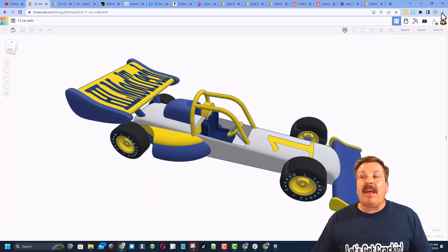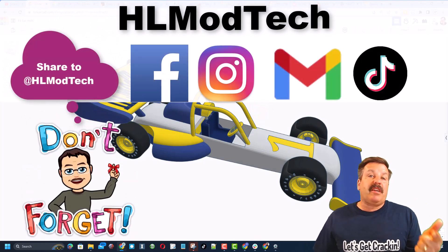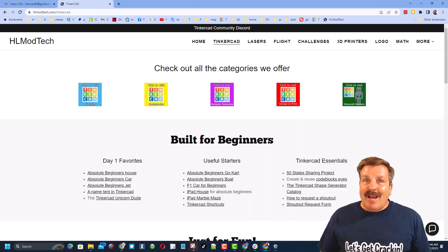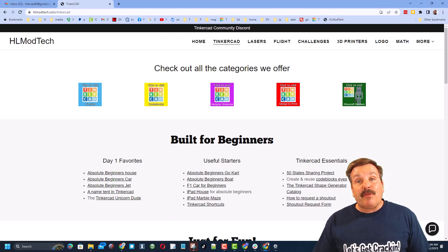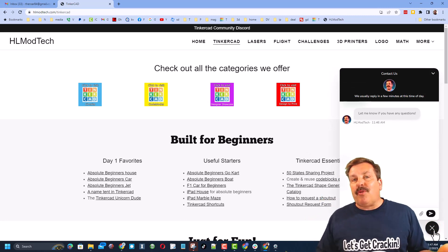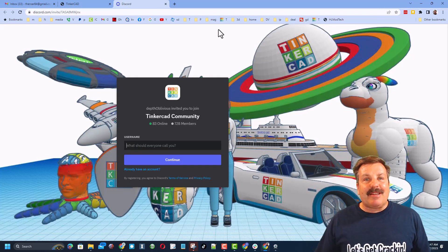Friends, remember in Tinkercad if you ever make something awesome — like say you complete my F1 car tutorial and make an epic version — you can share it with me easily. Just click the button, generate a link, copy it, and reach out. I'm HL Mod Tech on Facebook, Instagram, Gmail, TikTok, and Twitter as HL Tinkercad. You can also visit my website hlmodtech.com, which has a page dedicated to Tinkercad with tons of categories, beginner lessons, and a built-in messaging tool. I also recommend the Tinkercad Community Discord — we've got more than 700 members and it's a fantastic place to talk everything Tinkercad.